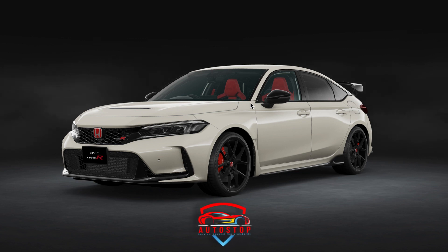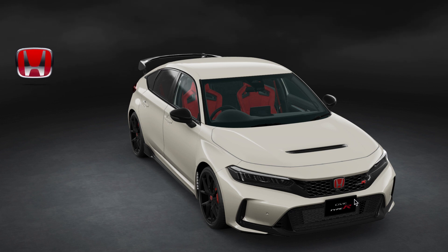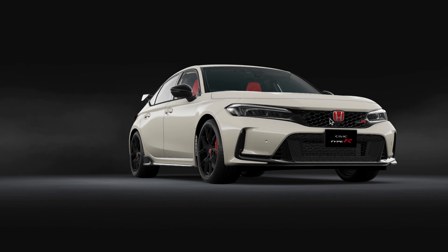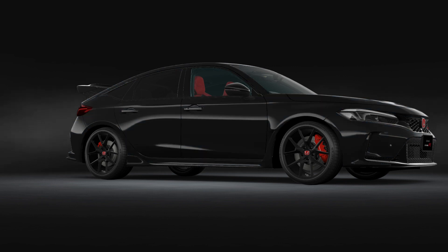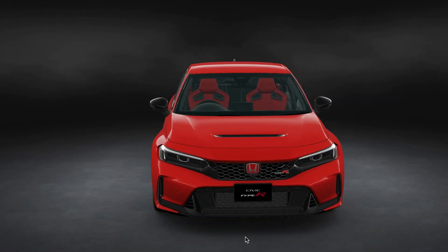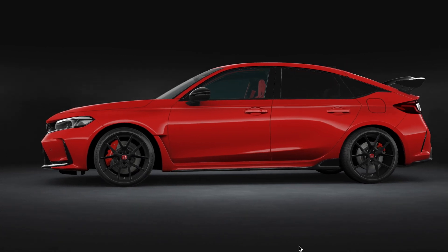Hello everyone and welcome to Auto Stop. I'm so excited to bring you this particular episode because the 2023 Honda Civic Type R has been around and we've seen so much of it, but this episode is dedicated to showing you the nitty-gritties of what makes this Type R tick — the little details, the changes, the modifications across the digital experience, equipment, and essential components, to help you make an informed decision.